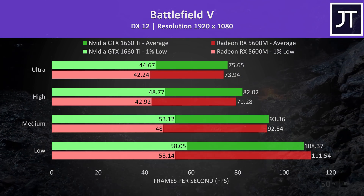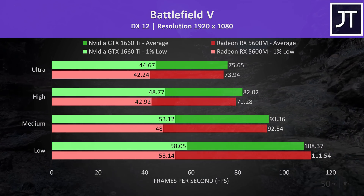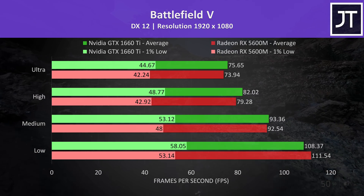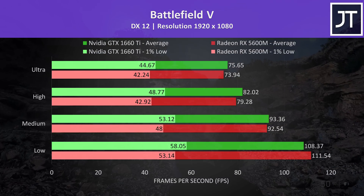Battlefield 5 was tested running through the same section of the game in campaign mode on both machines. This time the 5600M was only ahead in average FPS at the low setting preset. The 1660 Ti was otherwise ahead, though it was less than a 2 FPS lead at ultra.